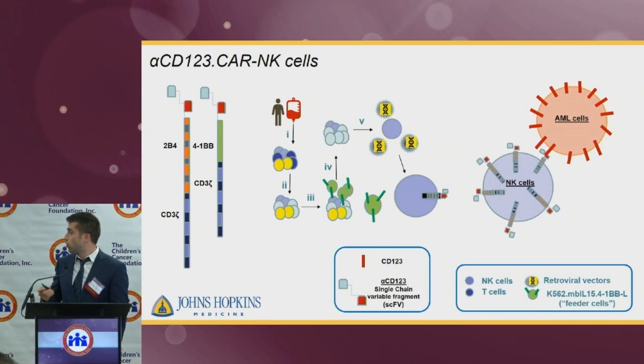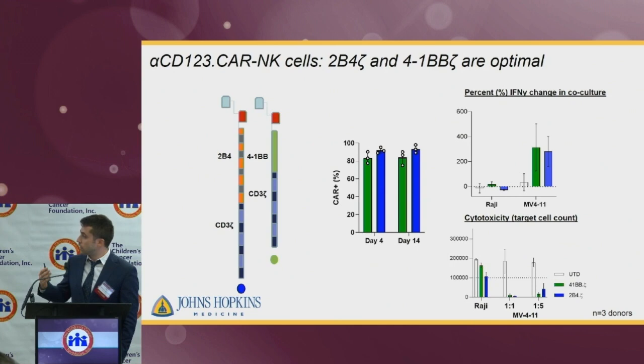We started with the in vitro part of the experiment and saw that both the 4-1BB zeta and 2B4 zeta CARs are expressed at very good levels on the surface of the cells. This expression is also stable between different time points of the experiment. We then investigated the activation of the CAR-NK cells against CD123-positive targets, which are the MB4-11 cells, and CD123-negative targets, which are the Raji cells, a Burkitt lymphoma cell line.